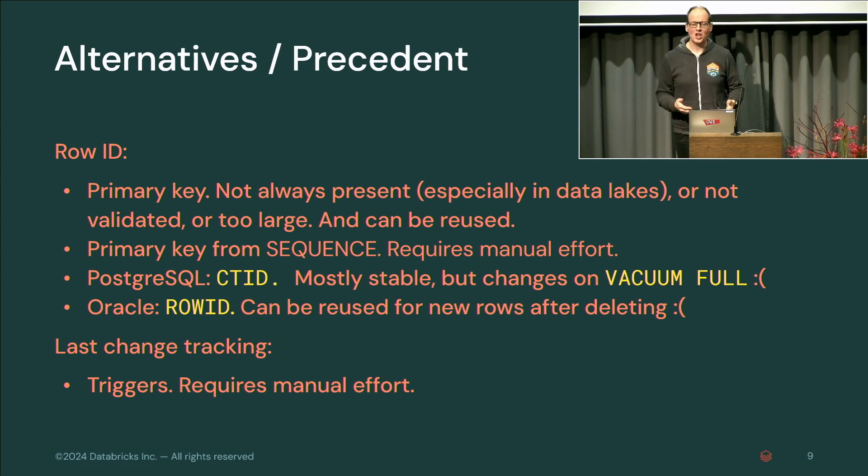There is precedent for this — nothing is new. Some systems have this under the covers. In many systems it's done based on a primary key you define, but primary keys are not always present in data lake and big data systems, or they're there but not validated — they might not be unique, or might be seven-part keys you don't want to copy to derived tables. They might be reusable, so you can't tell if something is an update or a delete and re-insert. Postgres and Oracle have things for row IDs but they're not stable enough. Change tracking is usually not there natively.